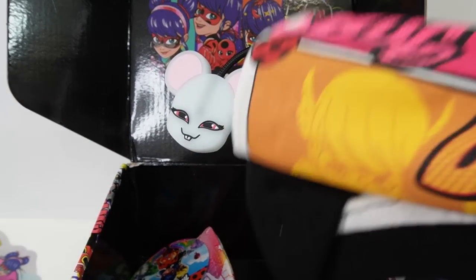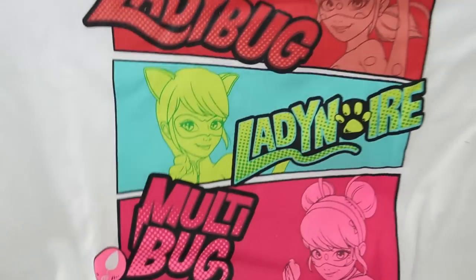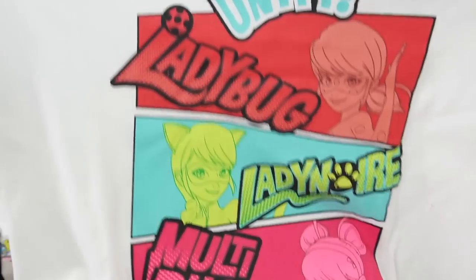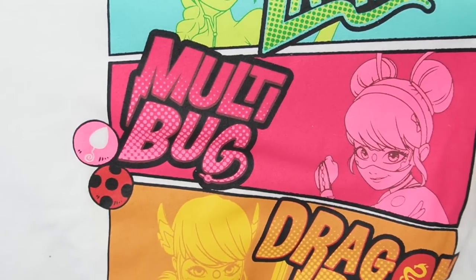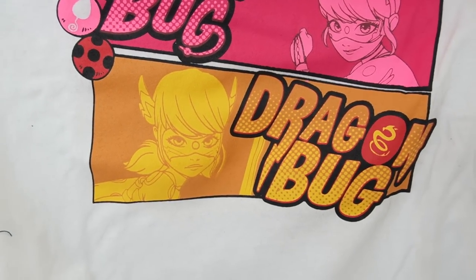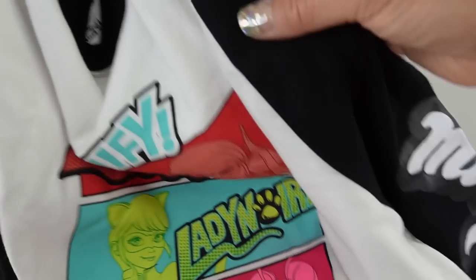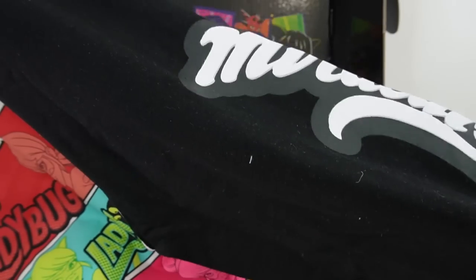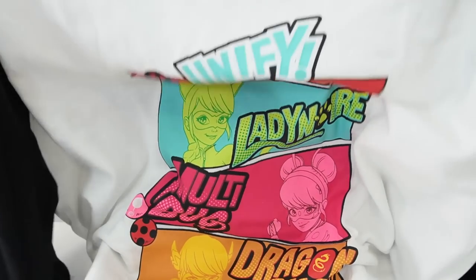There's more — a large item. This is a long sleeve shirt. It says 'Unify' with Ladybug, Lady Noir, Multibug, and Dragonbug on it. It's a dual-color t-shirt — white in the middle with black sleeves that say 'Miraculous' on them. The back is blank. This is such a cute shirt.